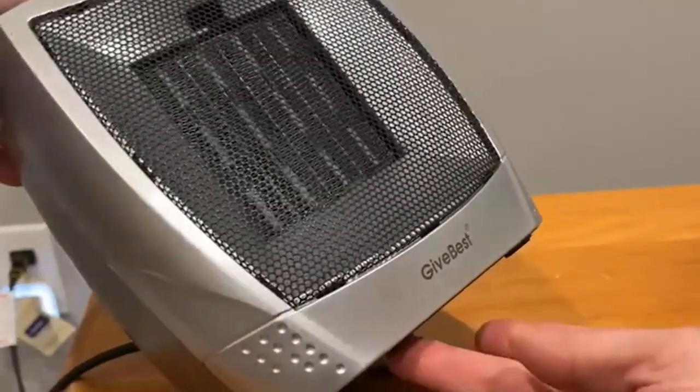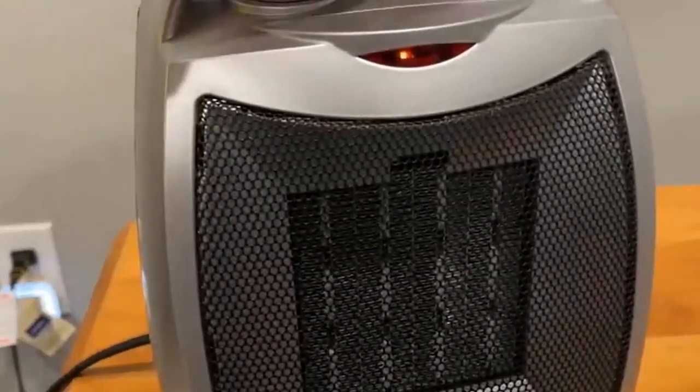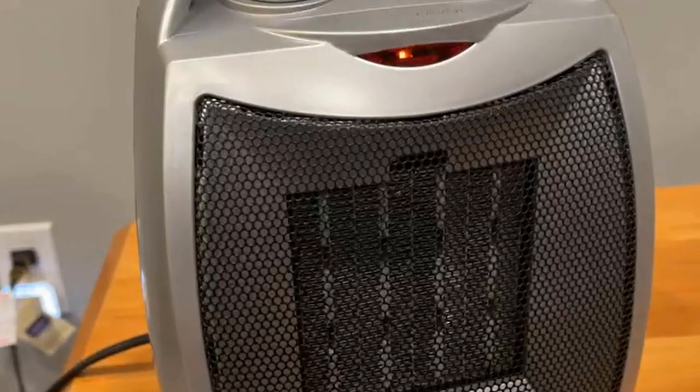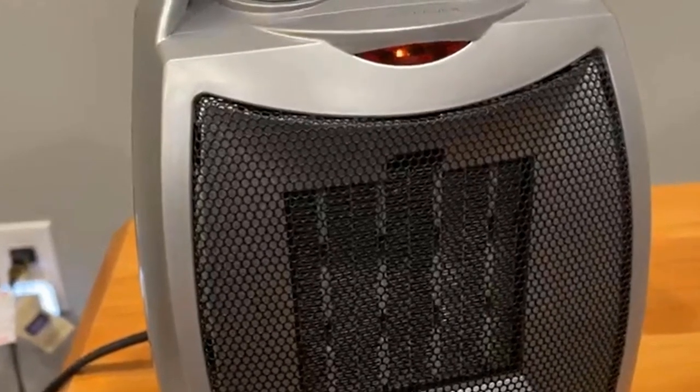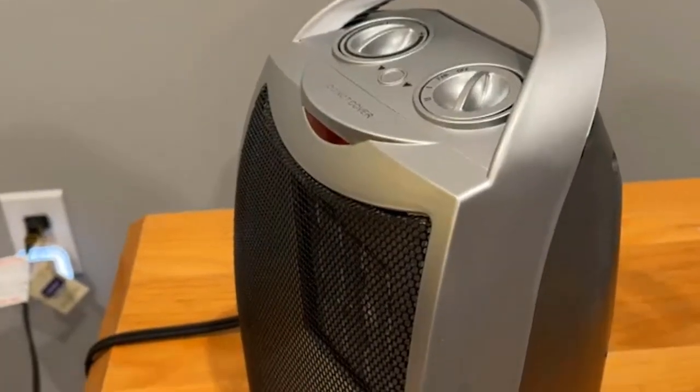Upgrade your indoor heating experience with our portable electric space heater, combining powerful heating capabilities, advanced safety features, and a stylish design to create a warm and inviting environment for all your indoor activities. Stay cozy, stay comfortable.